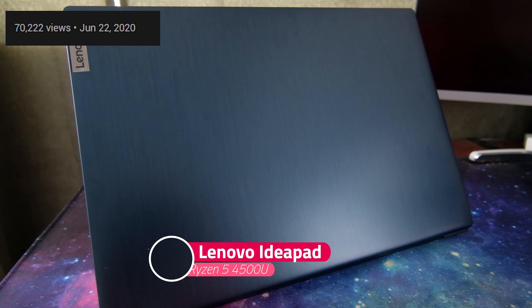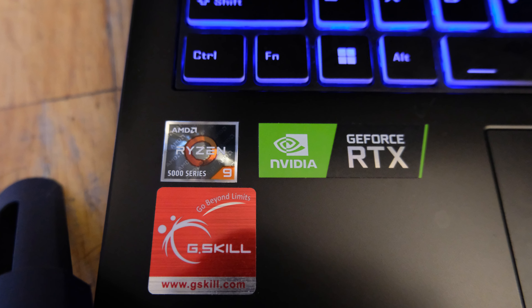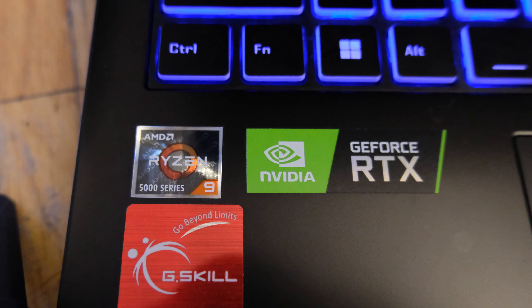Hello everyone and welcome to another video. I've made several videos about Ryzen 4000 laptops and they became relatively popular. Now that Ryzen 5000 laptops are out and I have my hands on a very good one, let's check them out.